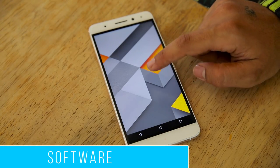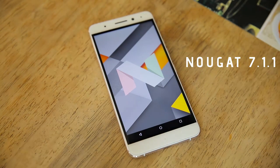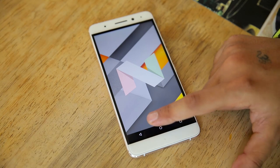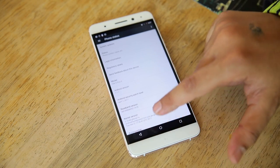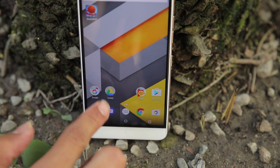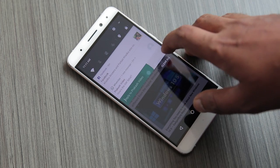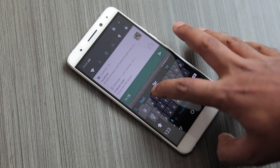This is an Android One phone, so software is the best part about this phone. It comes with Android 7.0 Nougat out of the box, and after the latest update it's running on Android 7.1.1 with security patches of April 2017. You can easily access the Google Assistant by long pressing the home button. The Google Launcher is simple and keeps four of the must-use apps on the top of the app drawer.